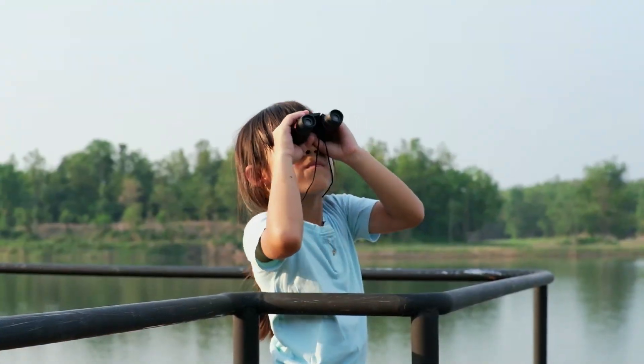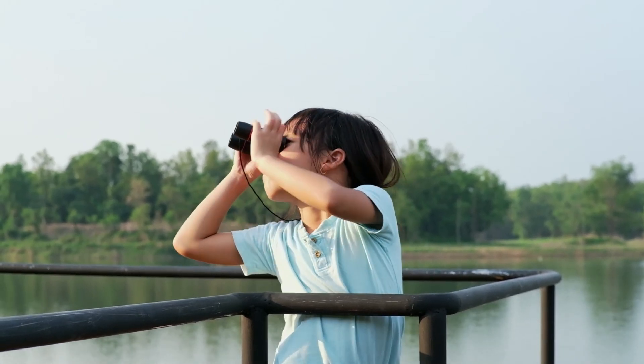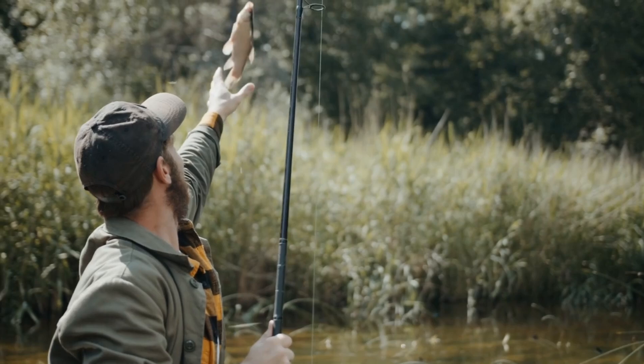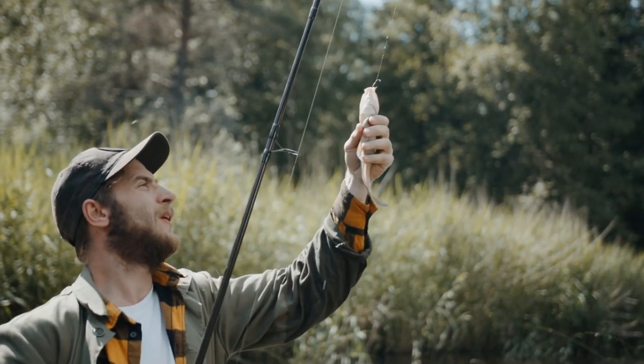Yikes! My binoculars just fell in the water. Oops! Hope you find your binoculars soon. In the meantime, wetlands are also important to humans for activities like fishing and birdwatching.